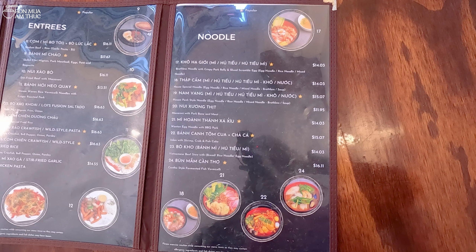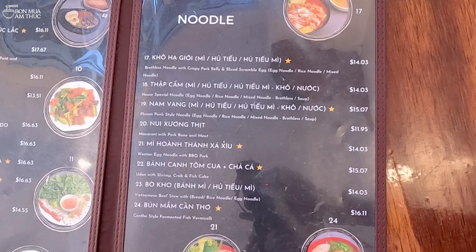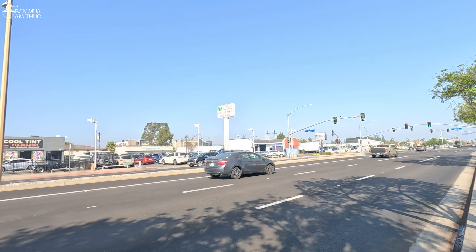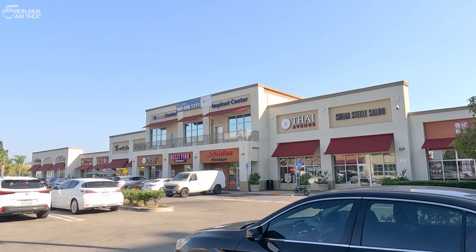Rồi các món bún mì nữa. Món mì hủ tiếu, hoặc là hủ tiếu mì khô, mì hủ tiếu, hủ tiếu mì khô hoặc nước thập cẩm, hủ tiếu mì nam vang hay nuôi xương thịt, mì hoành thánh xá xíu, bánh canh tôm cua, chả cá, bò kho, bún mắm Cần Thơ. Quán Lợi Kitchen nằm ở trên đường Garden Grove, thành phố Garden Grove, Orange County, California.